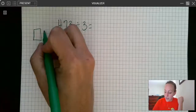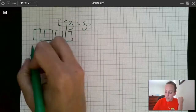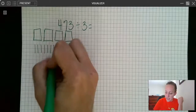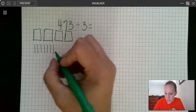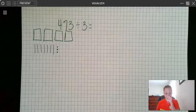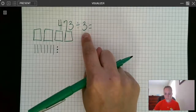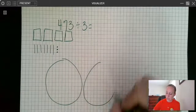We're going to draw squares for our hundreds — so we have 400. Then lines for our tens: 10, 20, 30, 40, 50, 60, 70. And dots for our ones: 1, 2, 3. Now this 3 — that's our divisor — tells me how many groups I need to make. So I'm going to draw three groups.